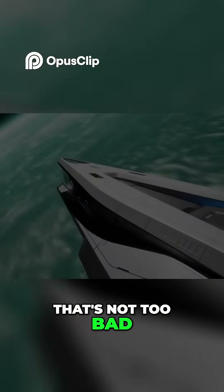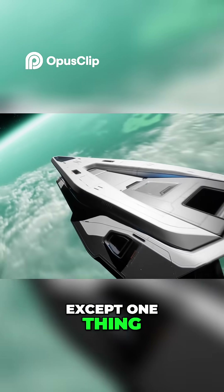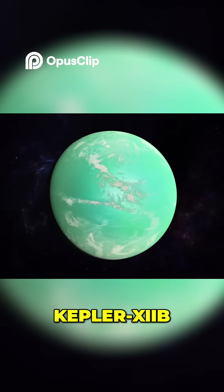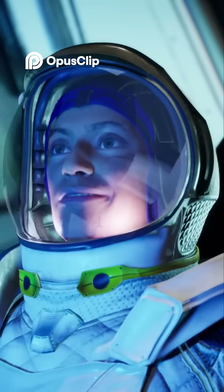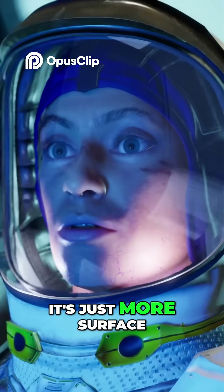Not too bad for a distant star system, except one thing. This exoplanet, Kepler-22b, is a lot bigger than Earth. I don't see how that's a problem — it's just more surface to love.